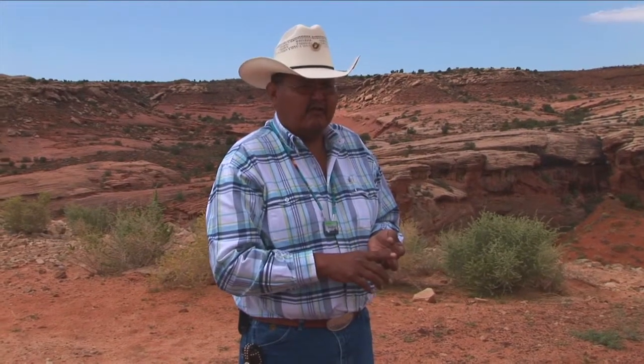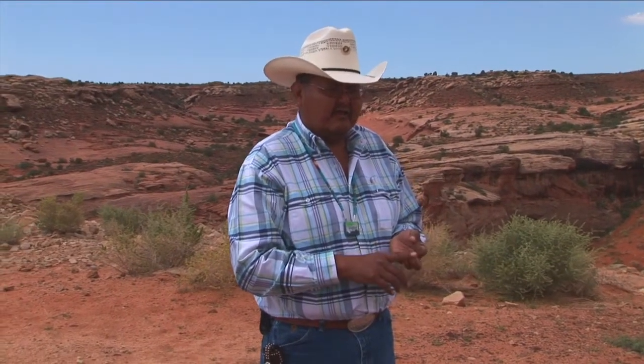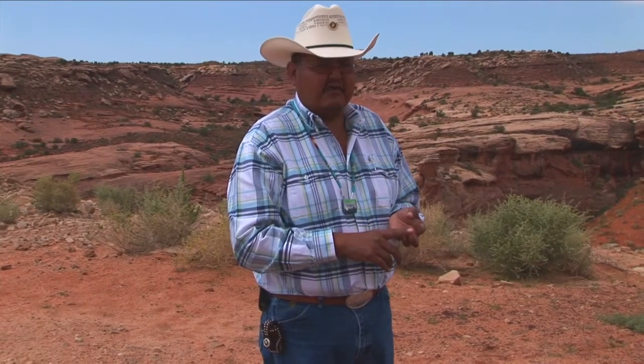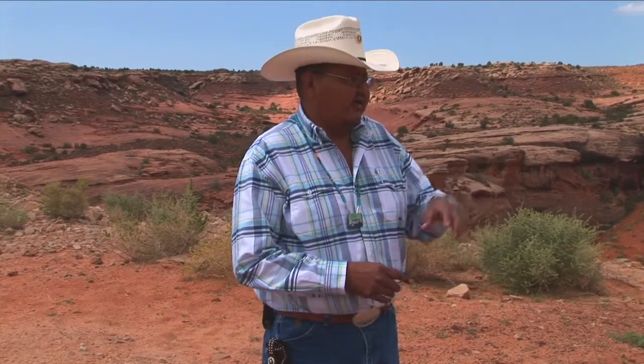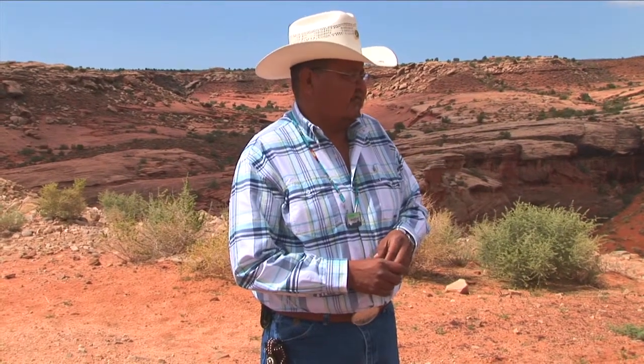We were about 95% done with the sites on the Navajo Nation before Navajo EPA decided some areas needed to be cleaned up to background or 5 picocuries. The contractor came in and after the Class A cover, they had it reseeded with the native vegetation.